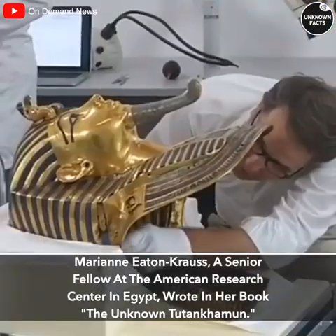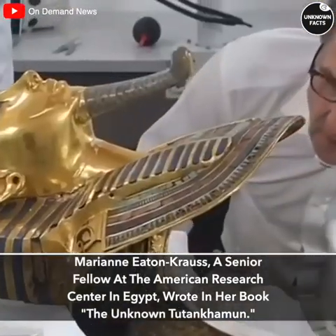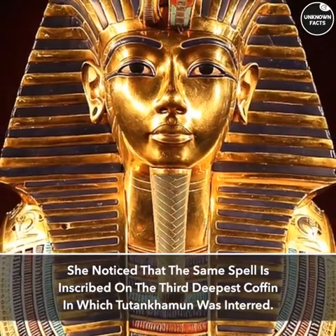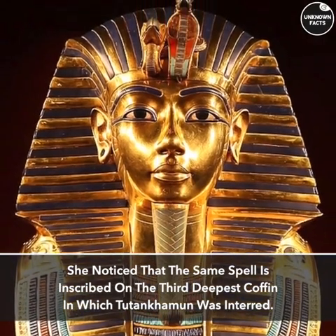Marianne Eaton-Kraus, a senior fellow at the American Research Center in Egypt, wrote in her book The Unknown Tutankhamun. She noticed that the same spell is inscribed on the third deepest coffin in which Tutankhamun was interred.